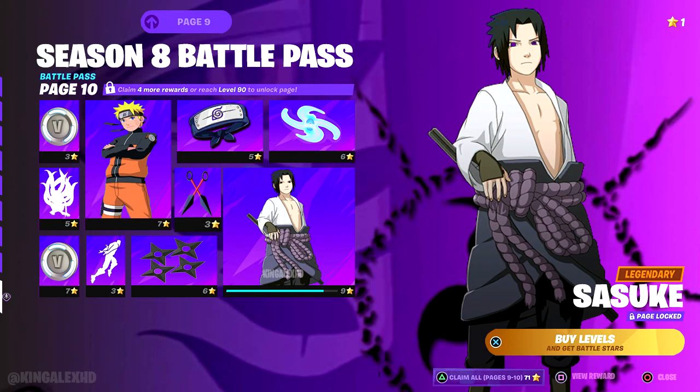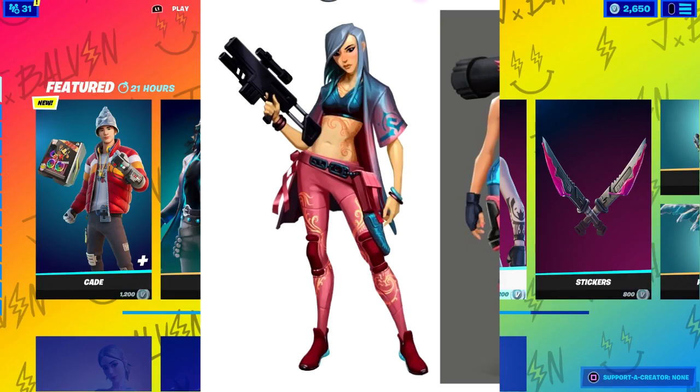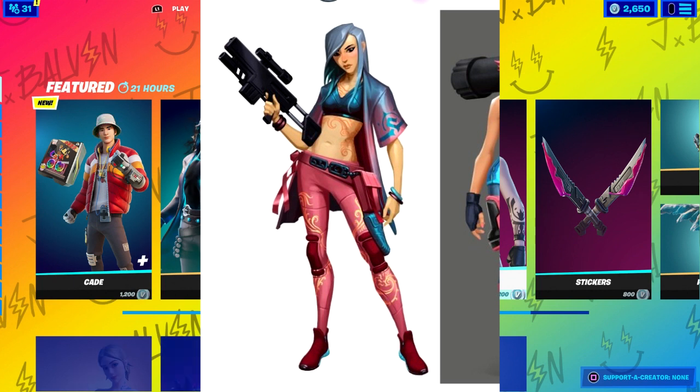This is the Season 8 Battle Pass. This is how it's going to look once the Season 8 Battle Pass comes out, and then we have Goku, which is pretty cool. The November Fortnite Crew Pack is going to be this skin right here, so you're going to see that on November 1st. You might see it a little bit earlier because as soon as they update, they get leaked all the time — nothing new.